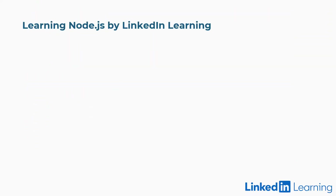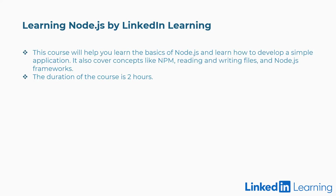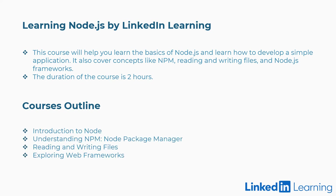Fourth is Learning Node.js by LinkedIn Learning. This course will help you learn the basics of Node.js and develop a simple application. It also covers concepts like NPM, reading and writing files, and Node.js frameworks. Duration: 2 hours. Concepts covered: introduction to Node, understanding Node package manager, reading and writing files, exploring web frameworks, and more.